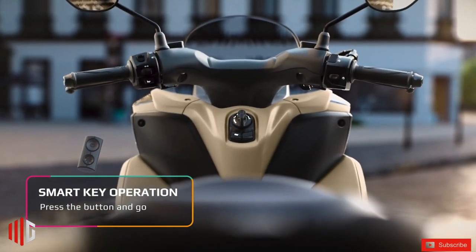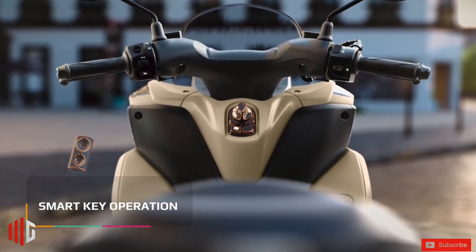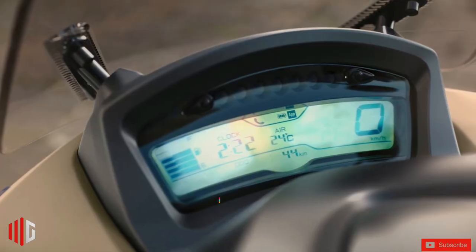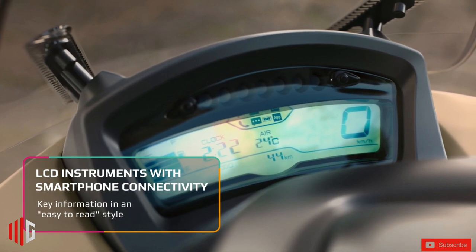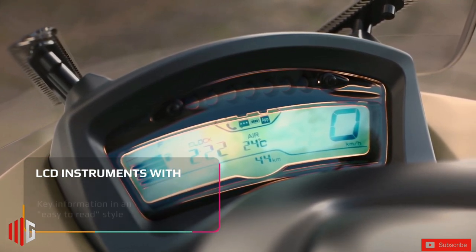Twin 220mm diameter front brake discs and a single 230mm unit at the back come with Yamaha's unified braking system, or combined braking, where the front and rear brakes are proportionately activated during stops to increase stability and safety.